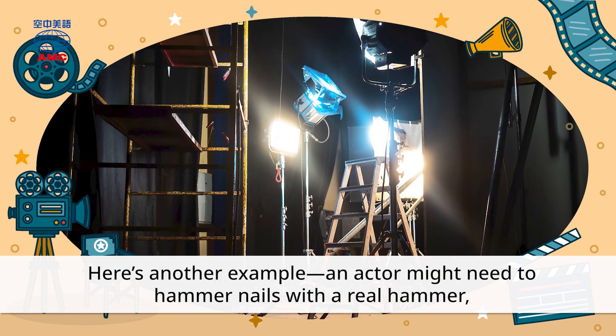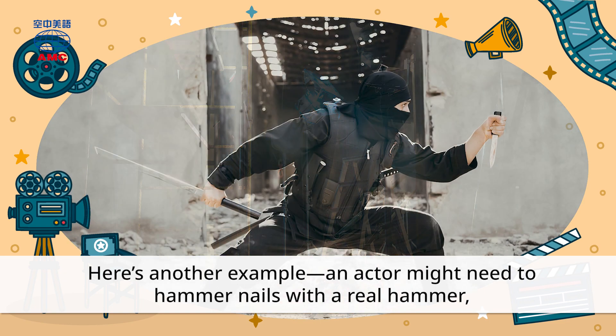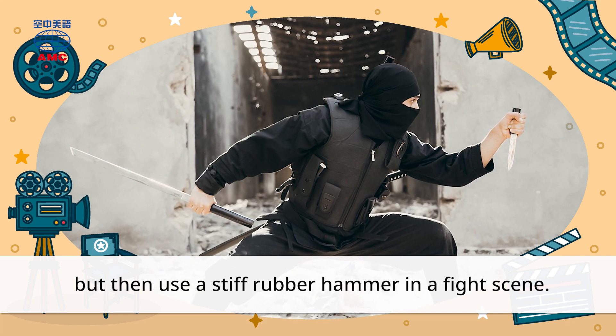Here's another example. An actor might need to hammer nails with a real hammer, but then use a stiff rubber hammer in a fight scene.